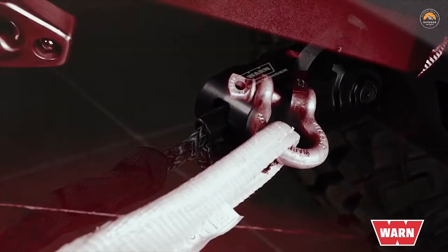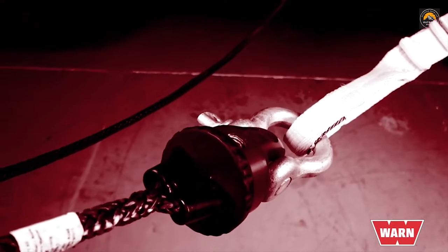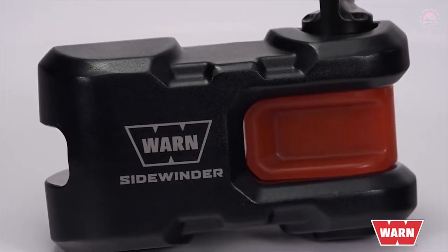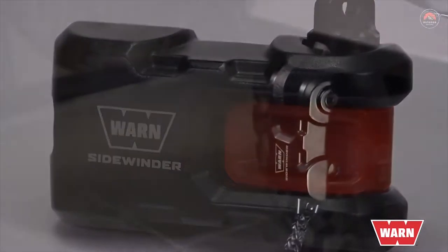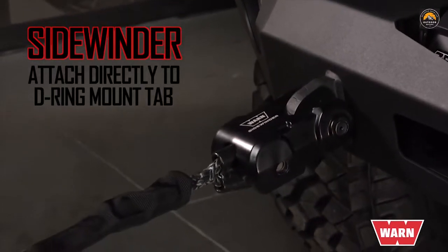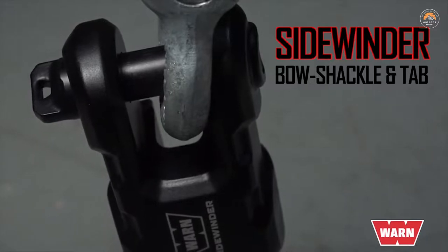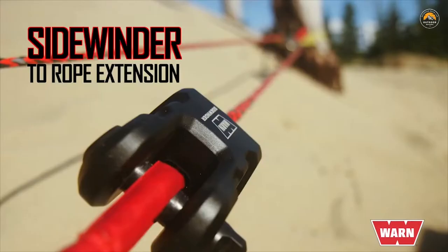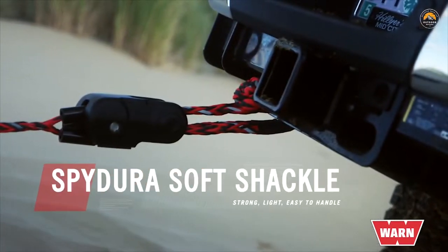Before the invention of the Sidewinder, you'd have to attach a rigging thimble to a shackle attached to yet another shackle. The Sidewinder eliminates the extra parts and provides you with a single attachment for multiple rigging setups — including attaching directly to bumper D-ring mount tab, to a bow shackle mounted to a bumper D-ring tab, to a recovery strap, to a rope extension, and to a soft shackle.